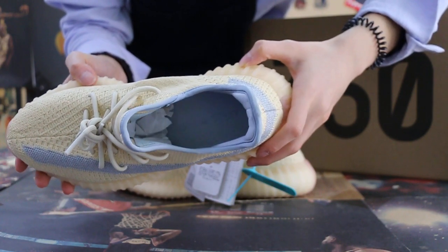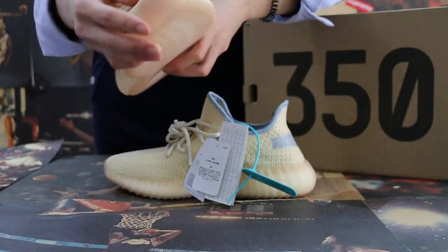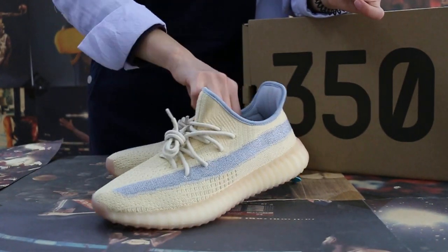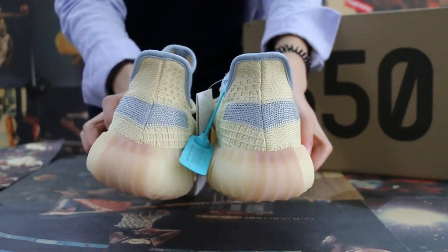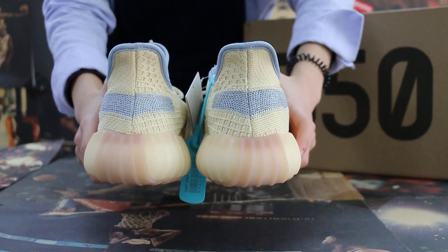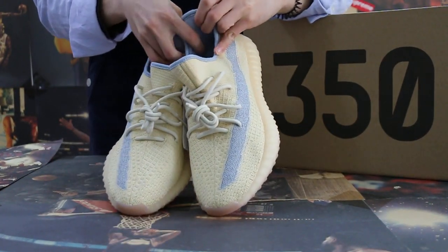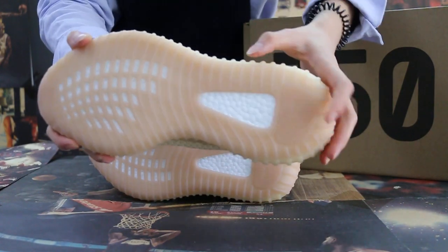Now let's look at the inside. Okay, moving on to another side. And checking the back — you can see the rear booster here.